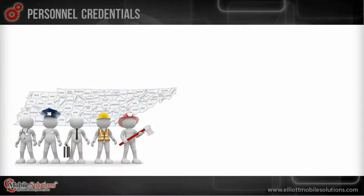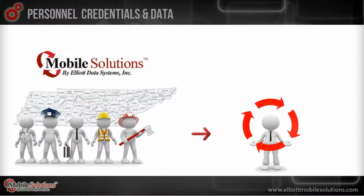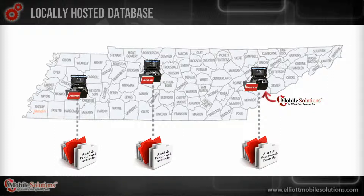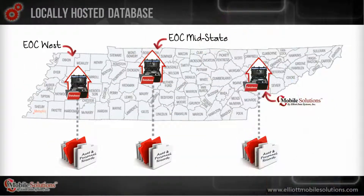Tennessee first response departments of all types can connect with STAN by using mobile solutions to share personnel and/or asset data electronically. These files are stored in a database housed on a server located within a mobile solution system, which is locally hosted at any of the three state emergency operation centers.